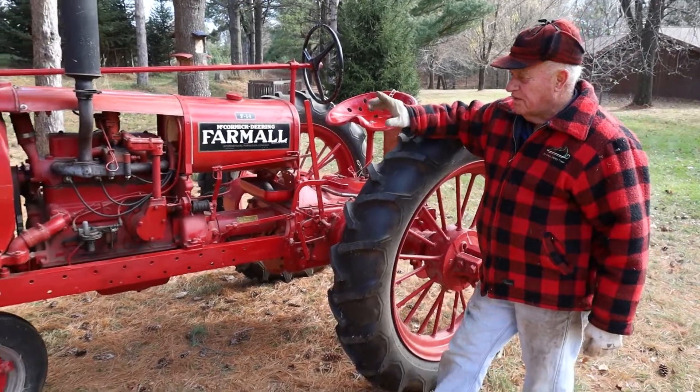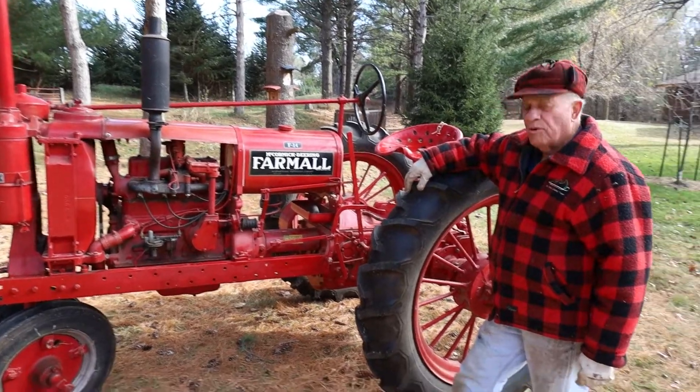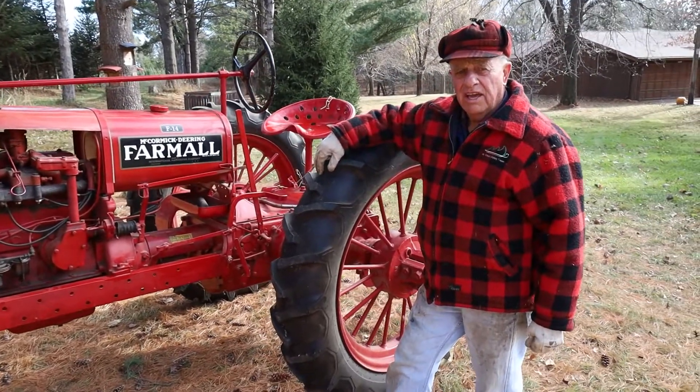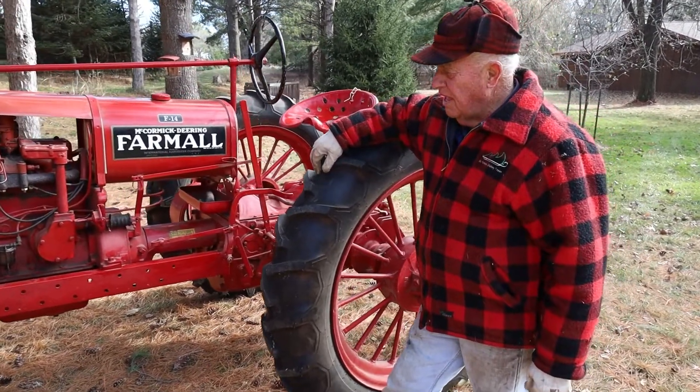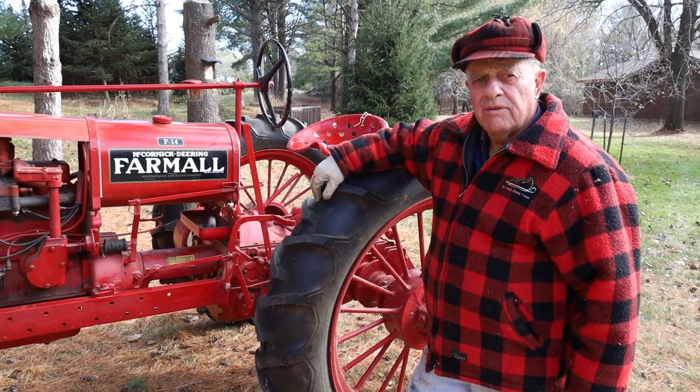Hello. This tractor and I have something in common. We both arrived in 1938. Since my birthday is in December, I have to believe the tractor came first.